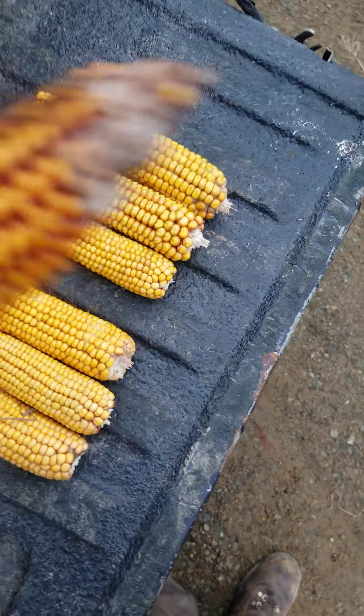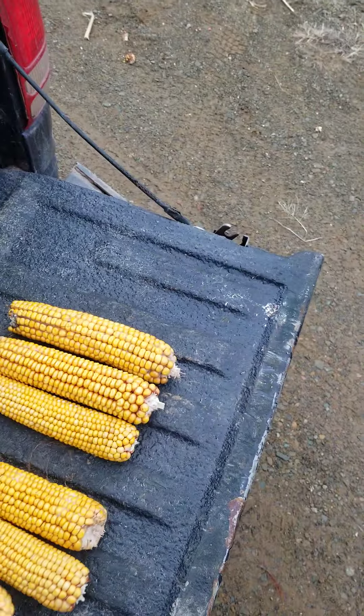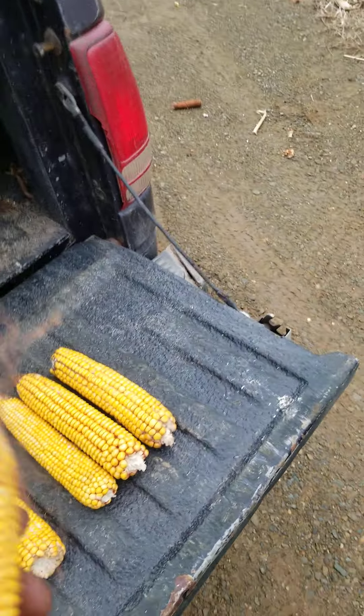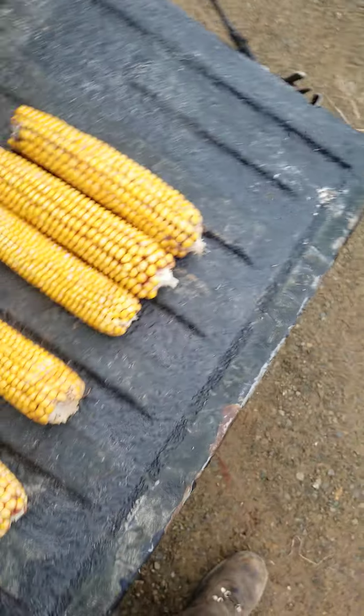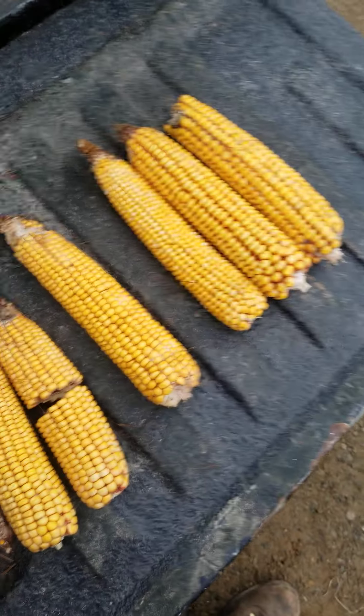Doesn't look too bad but there's mold. I'm gonna run it through the dryer and burn it pretty good. It's quite wet, but that's what we're looking at there.